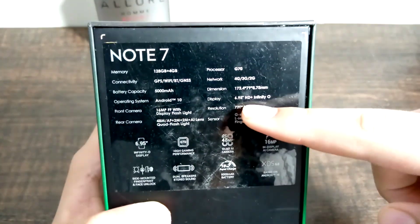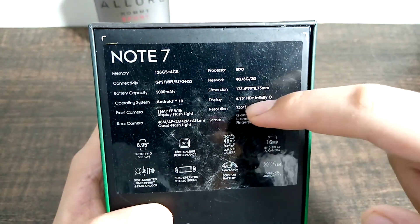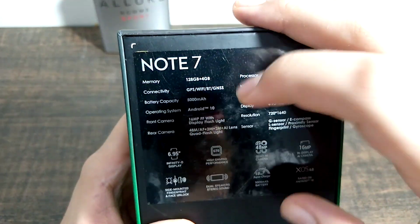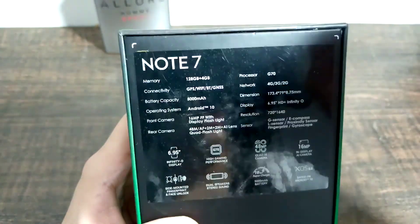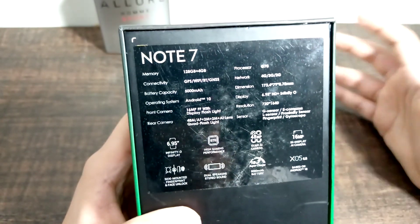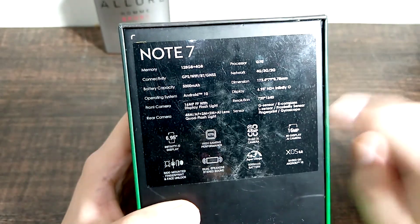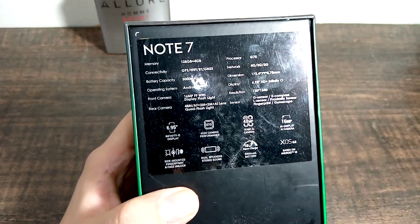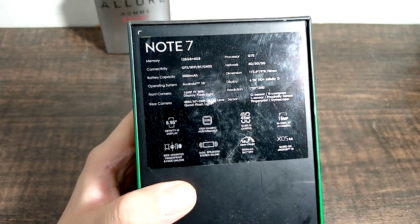It has a 6.9 inch HD+ Infinity-O display and a 5000mAh battery. It runs Android 10. The front camera is 16 megapixels, and the rear main camera is 48 megapixels. At this price, the features offered by Infinix are amazing.